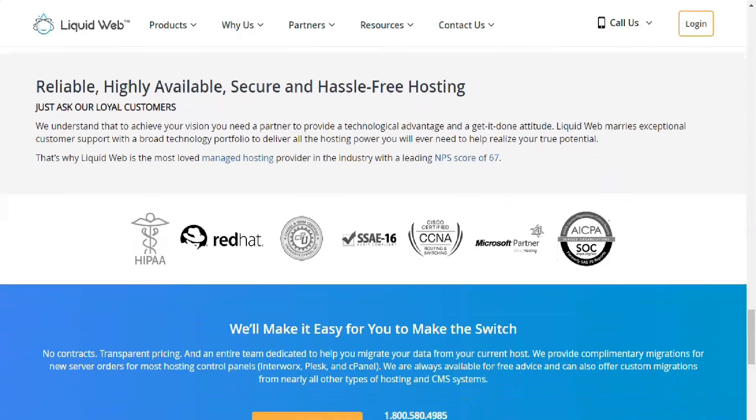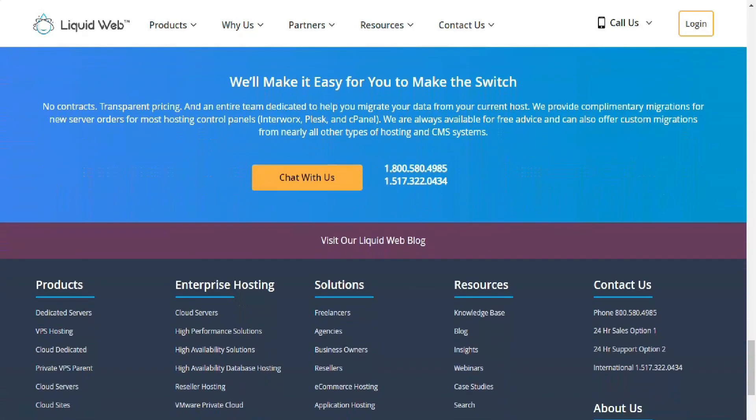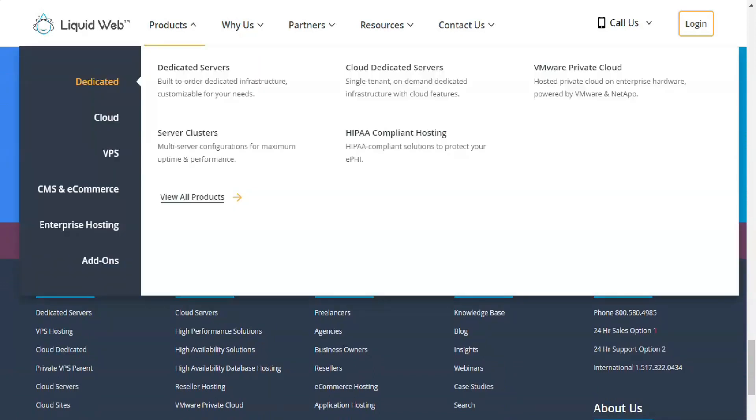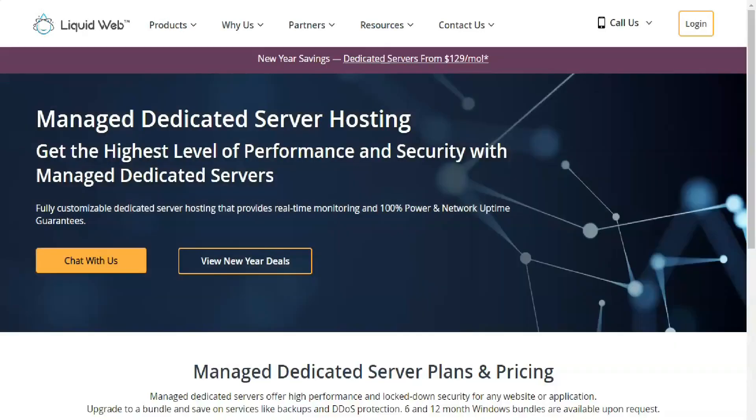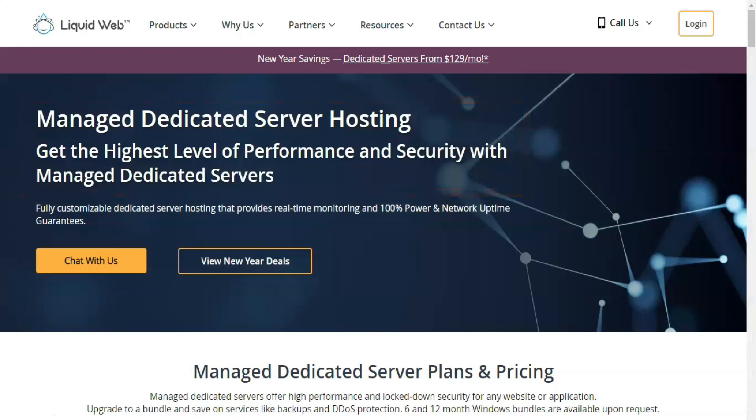As you'd probably suspect, this type of service has big business in mind. Liquid Web's managed hosting is also quite pricey, but with a big ticket come big specs. As mentioned, Liquid Web does not offer shared web hosting, which is generally used by individuals and the smallest of businesses.